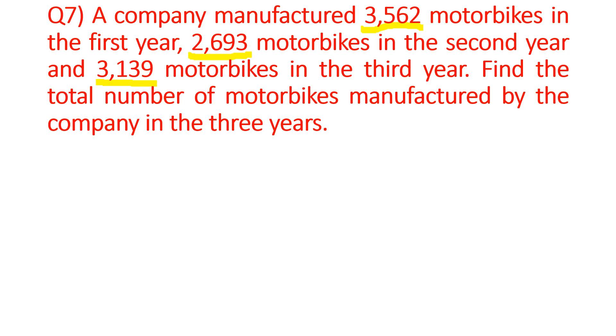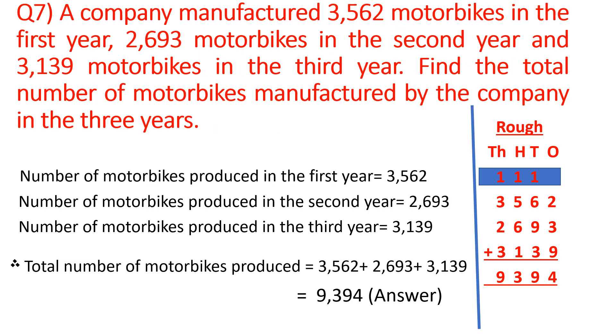So we will start writing the statement first. Number of motorbikes produced in the first year: 3,562. Number of motorbikes produced in the second year: 2,693. Number of motorbikes produced in the third year: 3,139. Total number of motorbikes produced — as we have to find the total, we will do addition. Write 3,562 first, then 2,693 second, and 3,139 third.